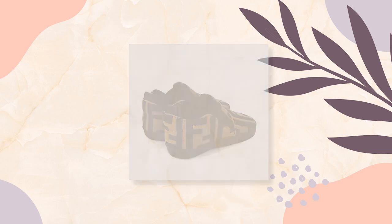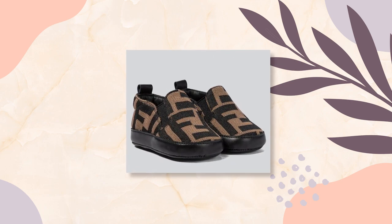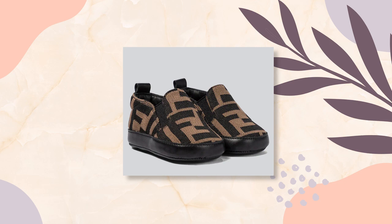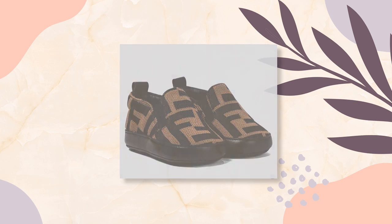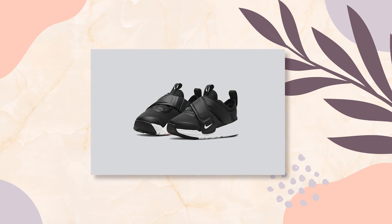Here are the Fendi Kids Baby FF booties — perfectly punchy and bold. These brown booties come adorned with Fendi Kids' FF monogram and are made from stretch fused fabric with gusseted inserts to the sides that allow for effortless wear.